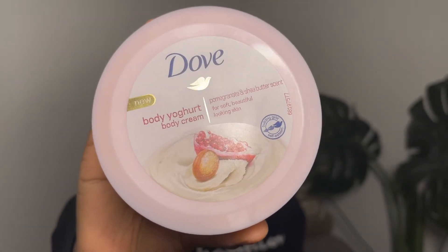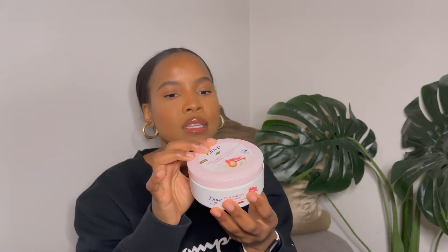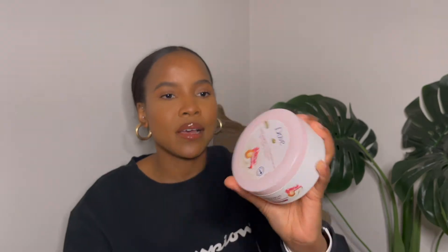The first product is the Dove Body Yogurt body cream in Pomegranate and Shea Butter. It has pink and white packaging and is designed for soft, beautiful-looking skin. I've been loving this as a daily moisturizer, especially after a night shower. I've been using it for a few weeks now. It makes you feel so luxurious and clean, with a really beautiful scent — you will definitely smell amazing. I highly recommend the Dove body cream.